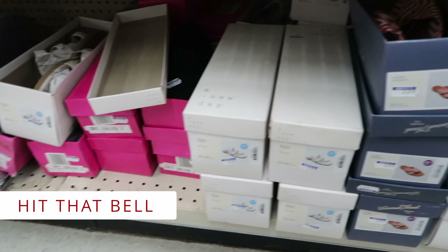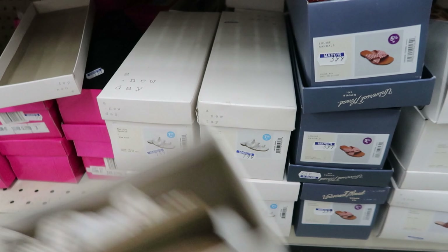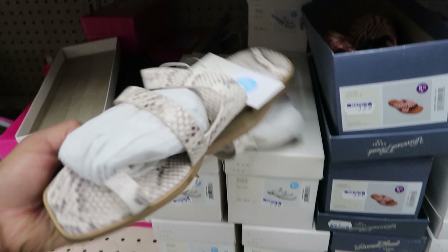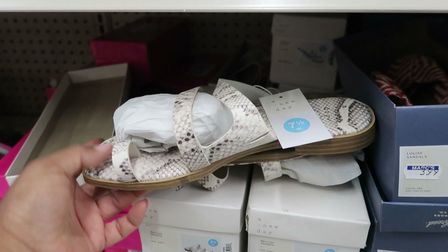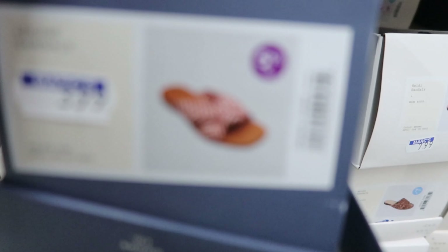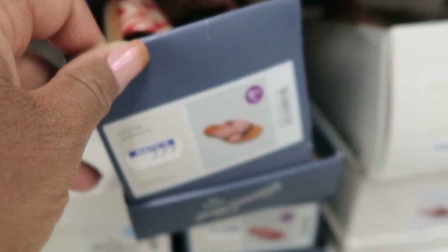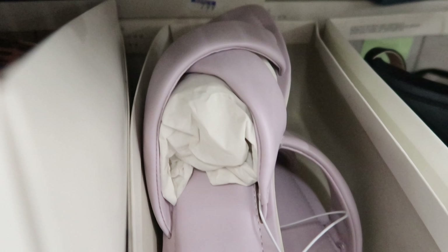They have all these different types of shoes here. These sandals are really cute — these are $7.99. And then they have these ones right here that are $3.99. These are $7.99. And then these are $7.99 as well.